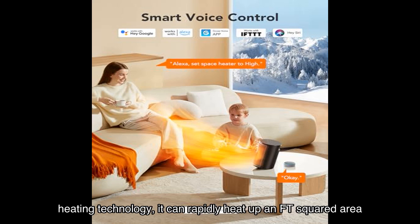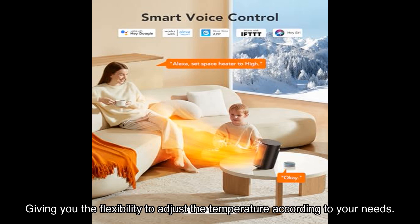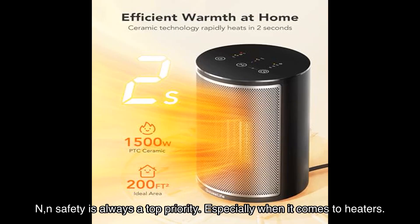One of the standout features of this heater is its fast and powerful warmth. With its energy-efficient PTC ceramic heating technology, it can rapidly heat up a large area. It even has a low heating mode and a cool air fan, giving you the flexibility to adjust the temperature according to your needs.